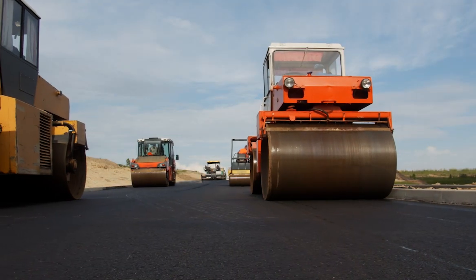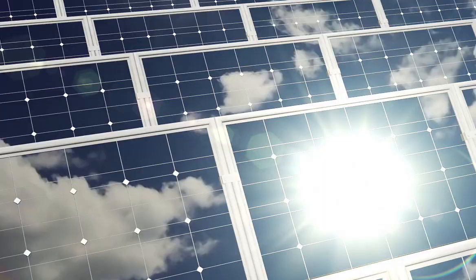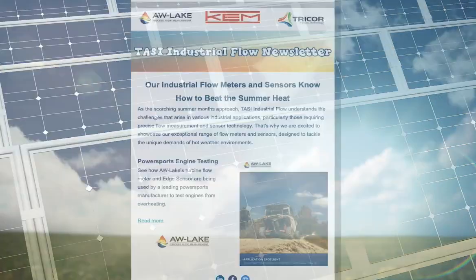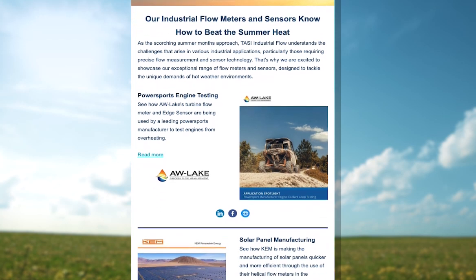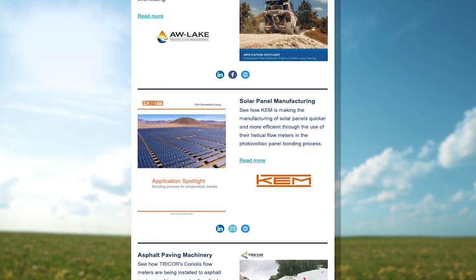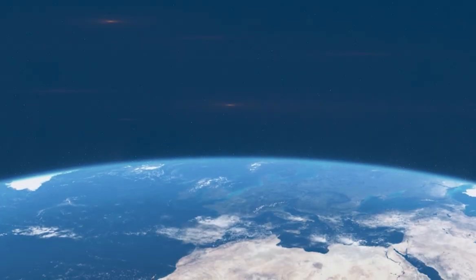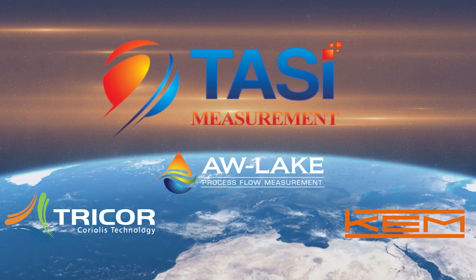These are just a few examples of how TASI's flow monitoring systems are used for just about everything under the sun involving liquid flow. To learn more about all the applications our flow meters are used in, check out this newsletter. There you can find links to other application stories via our websites, or even talk directly to one of our expert sales representatives.